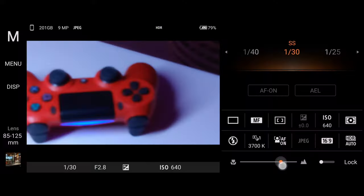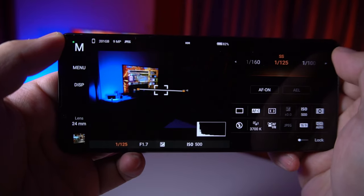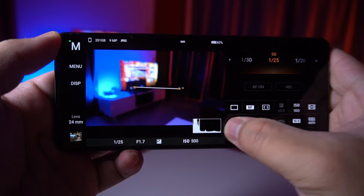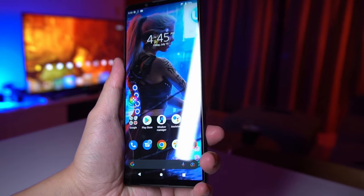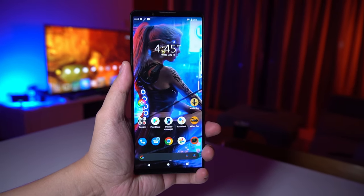I want to have total manual control over my shot — everything from adjusting shutter speed, ISO, aperture, manual focus, white balance. I'm a control freak. And the output has to be as clean and as natural as my mirrorless camera. So far, only the Xperia 1 Mark IV came the closest to doing that for me.